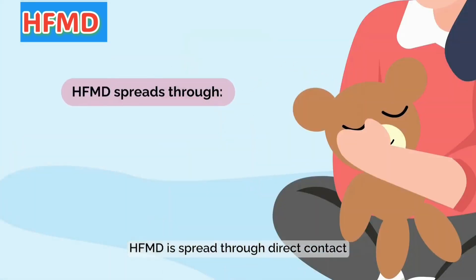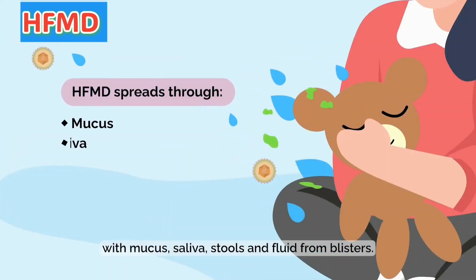HFMD is spread through direct contact with mucus, saliva, stools, and fluid from blisters.